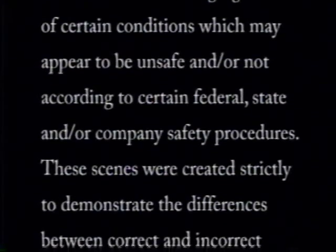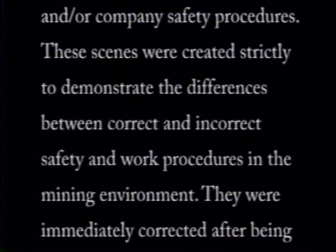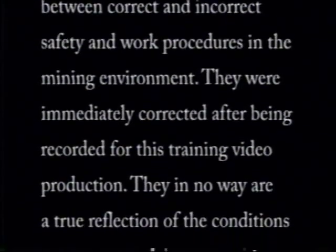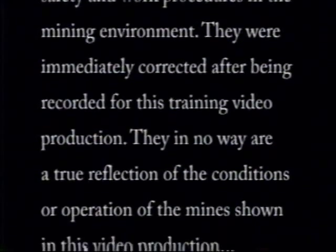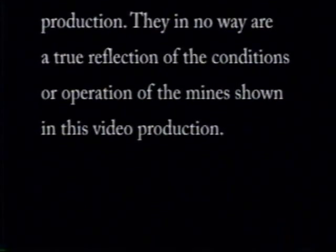During the making of this video, the operators of various mines allowed the staging of certain conditions which may at first appear to be unsafe and/or not according to certain federal, state, and/or company safety procedures. These scenes were created strictly to demonstrate the difference between correct and incorrect safety and work procedures in the mining environment. They were immediately corrected after being recorded for this training video production and in no way are a true reflection of the conditions or operations of the mines shown.